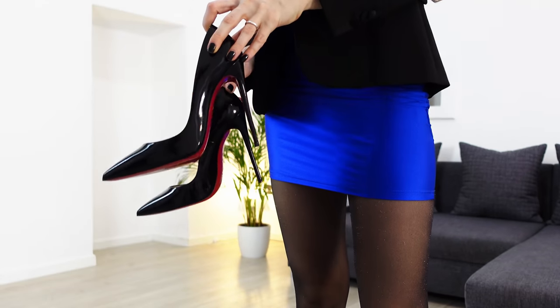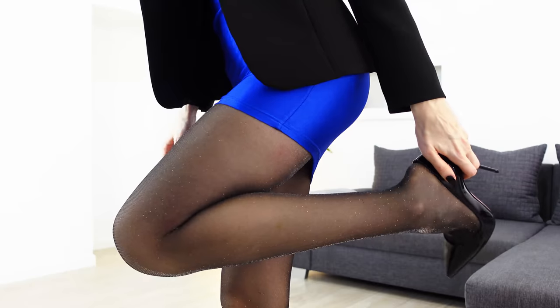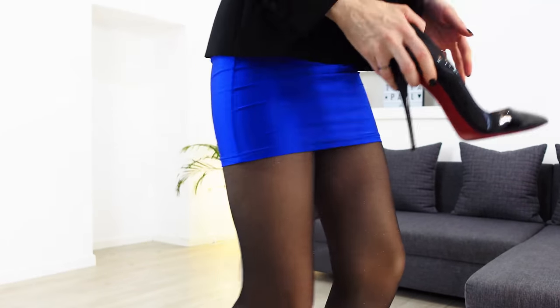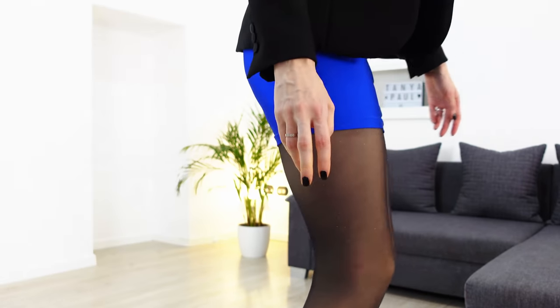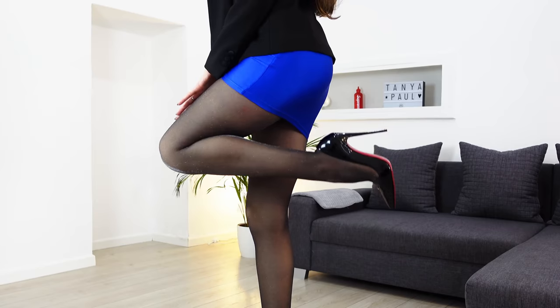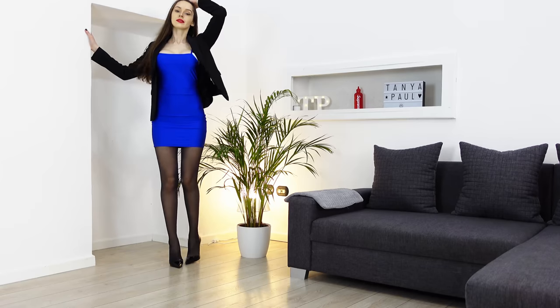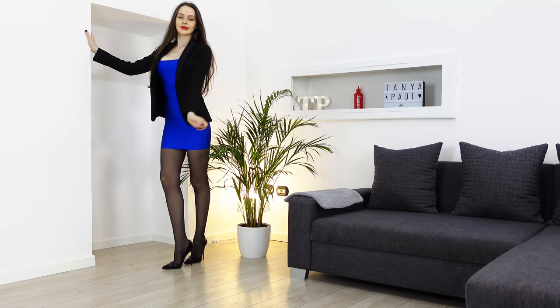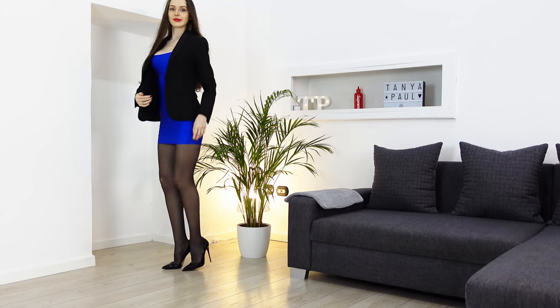Have a closer look at my tights — they have this beautiful metal shine. I also grabbed this beautiful black jacket that looks really nice with this dress. When in doubt, wear solid colors.